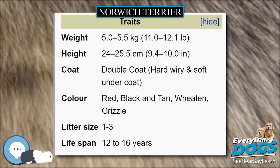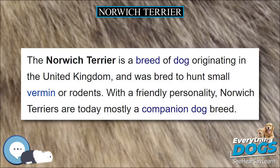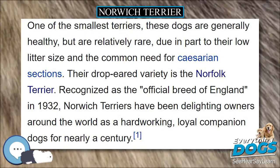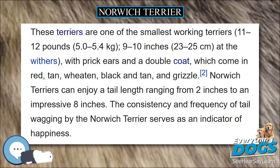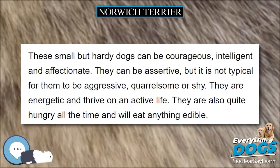Temperament. These small but hardy dogs can be courageous, intelligent and affectionate. They can be assertive but it is not typical for them to be aggressive, quarrelsome or shy. They are energetic and thrive on an active life. They are also quite hungry all the time and will eat anything edible. They are eager to please but have definite minds of their own.